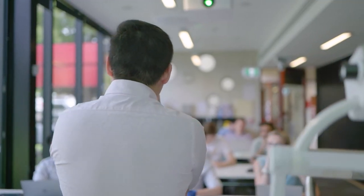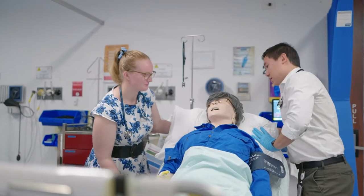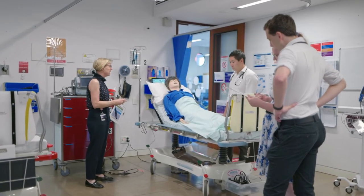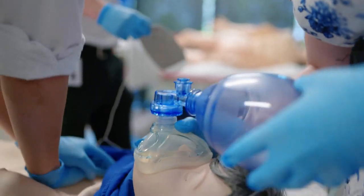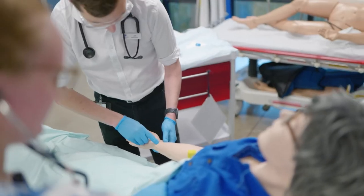Students studying in Toowoomba can expect a lot more extra clinical skills in the Sim labs, as well as more opportunities out there in the hospital. You get more one-on-one time with your senior doctors, training doctors, and junior doctors, so you get adequate time to pick up all the skills that you'd expect to know as a junior doctor.